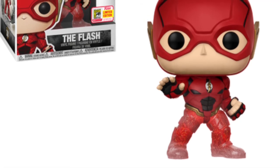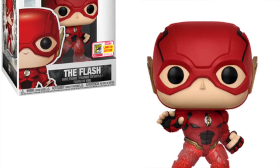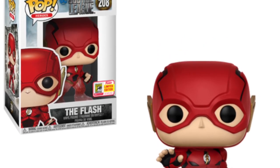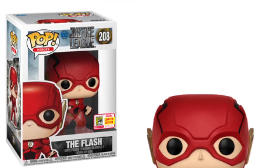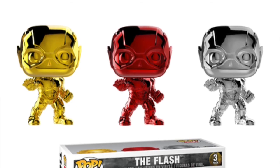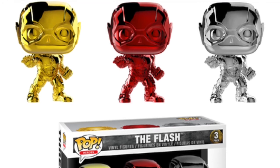We're also getting a different variant of Flash. It looks like his legs are sort of turned invisible — maybe when he's running really fast. I'm not too familiar with the Flash character, but this is Flash from the Justice League film. It's another Comic-Con exclusive for DC.